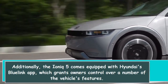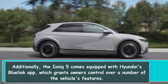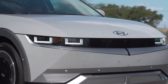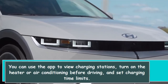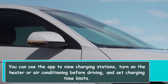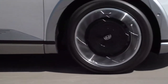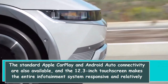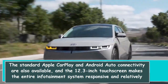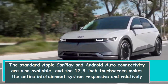Additionally, the IONIQ 5 comes equipped with Hyundai's Blue Link app, which grants owners control over a number of the vehicle's features. You can use the app to view charging stations, turn on the heater or air conditioning before driving, and set charging time limits. The standard Apple CarPlay and Android Auto connectivity are also available, and the 12.3-inch touch screen makes the entire infotainment system responsive and relatively simple to use.